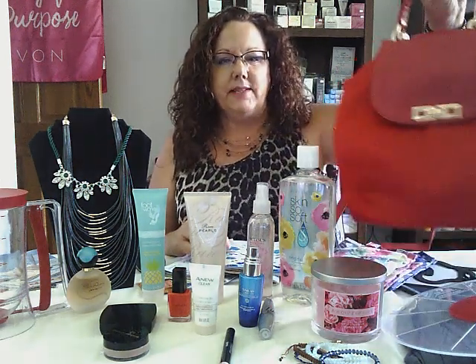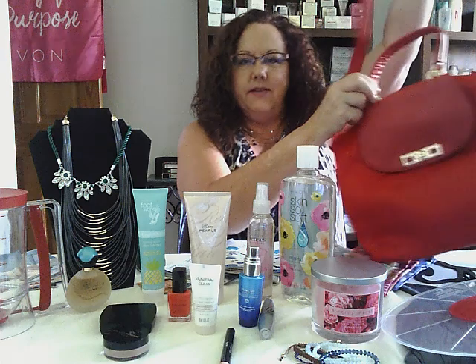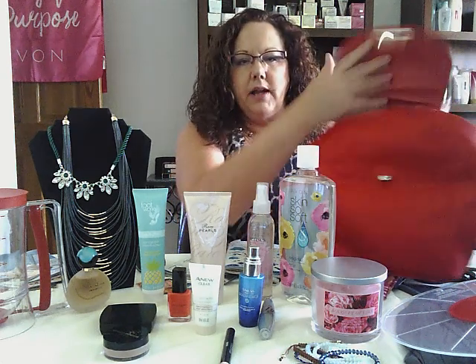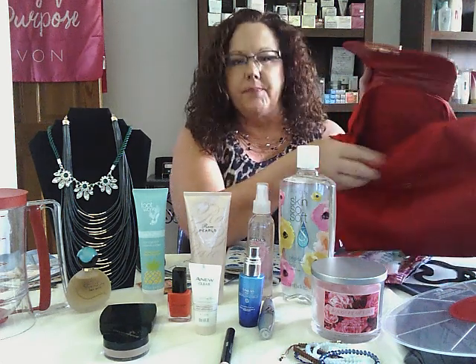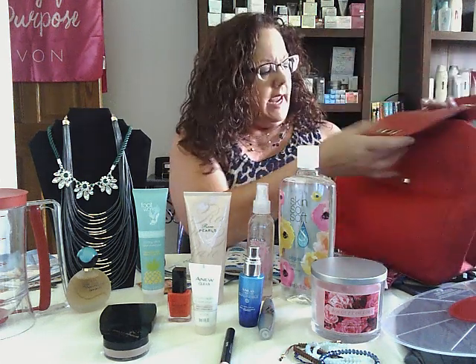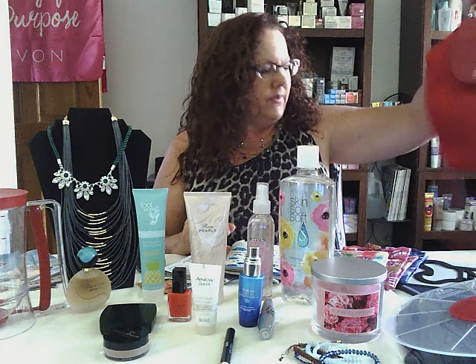This bag — is this ever so beautiful? It is a crossbody bag with a big strap. It has a latch pocket, but it also zippers. Inside there's really nice lining with a zipper pocket and pockets for your cell phone, plus nice leather up top. They are $14.99. There may be another color too. Check that out!